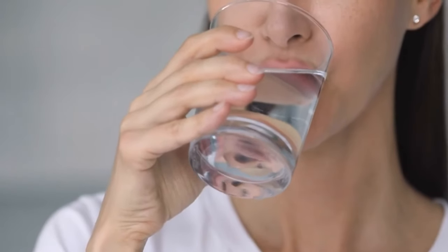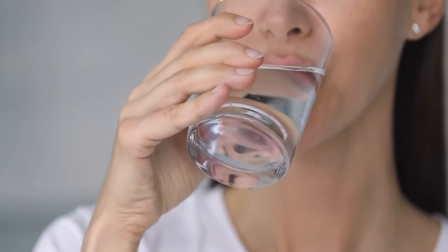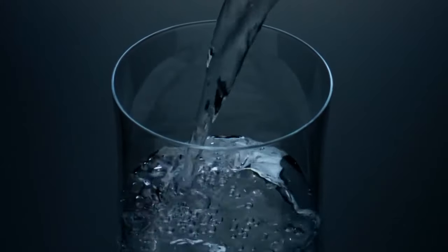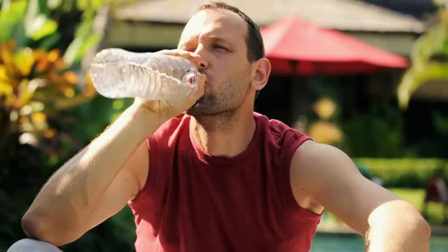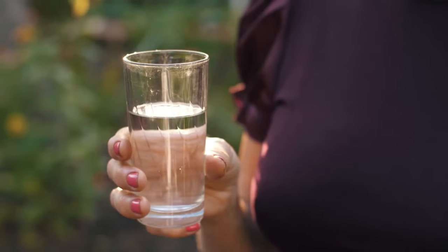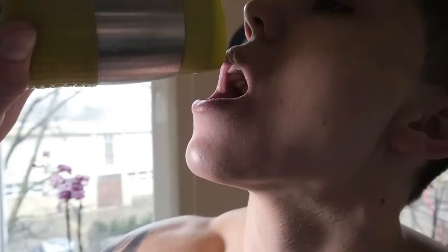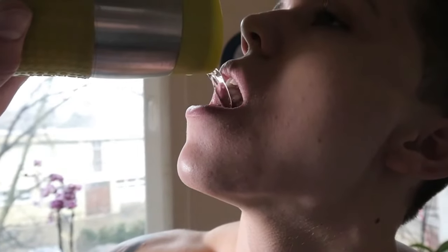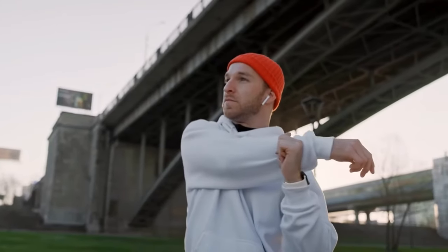Staying hydrated is important for maintaining healthy bowel function and preventing constipation. When you're not properly hydrated, toxins can build up in your body. Drinking eight or more glasses of water a day can help move toxins and excrement through your colon more quickly. Keeping track of how much water you're drinking or setting water goals throughout the day can help you stay hydrated.